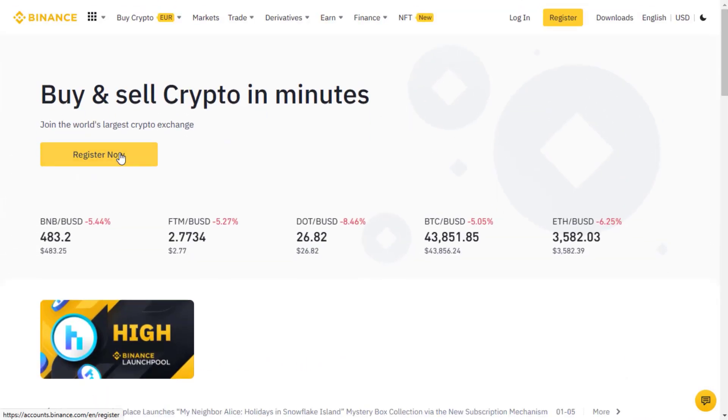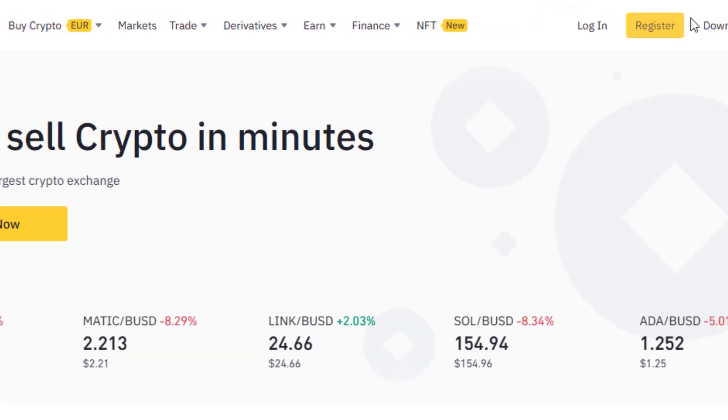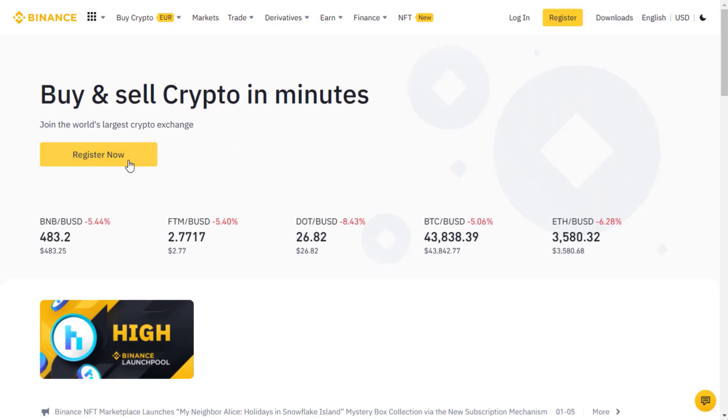Once you're here, you can just click on 'Register Now' on the left side, or here at the top where it says 'Register.' Either one of these buttons will work.